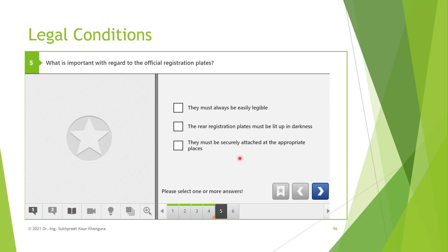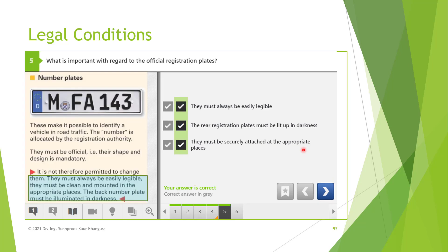What is important with regard to the official registration plates? They must always be legible — in a condition that is easy to read and clear. The rear registration plate must be lit up in darkness so that authorities can always read your number plates even when it is dark. They must also be securely attached at the appropriate places so they do not fall off while driving. All three options are correct: plates must always be legible, clean, easy to read, mounted in the appropriate places, and illuminated in darkness.